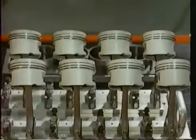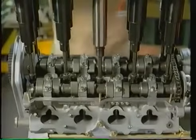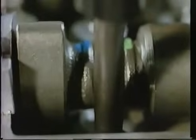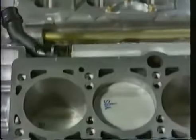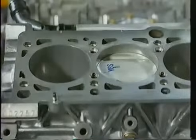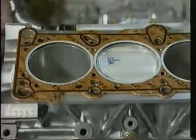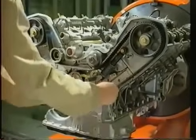Acht Leichtmetallkolben für einen Motor. Zwei oben liegende Nockenwellen für jede Zylinderreihe. Der Zahnriemen für den Antrieb von Nockenwellen, Öl- und Wasserpumpe wird automatisch nachgespannt.